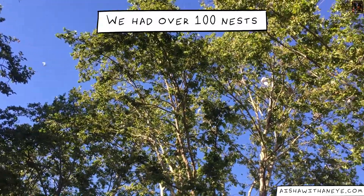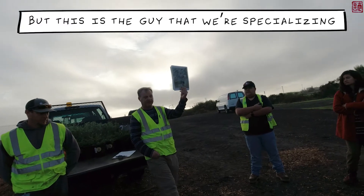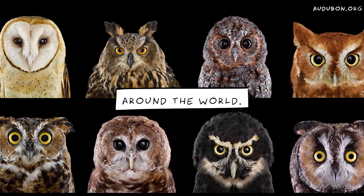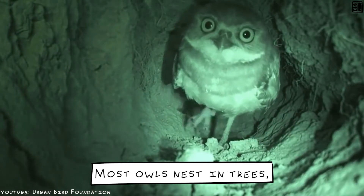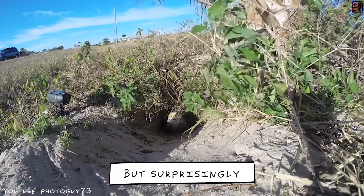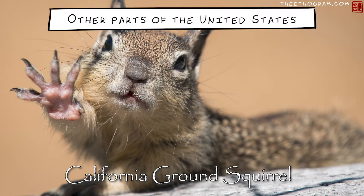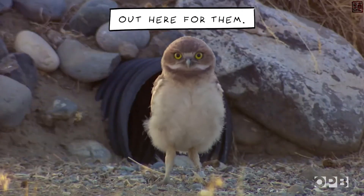But this is the species we're specializing in helping today — it's called a Western Burrowing Owl. There are about 140 different species of owls around the world, and this is the only owl that nests in a burrow under the ground. Most owls nest in trees, some on the surface, but this one nests underground. Surprisingly, it doesn't make the burrow itself — it depends on fossorial mammals. In California that's California ground squirrels; in other parts of the United States it's prairie dogs. They also live in artificial burrows, and we have a lot of artificial burrows out here for them.